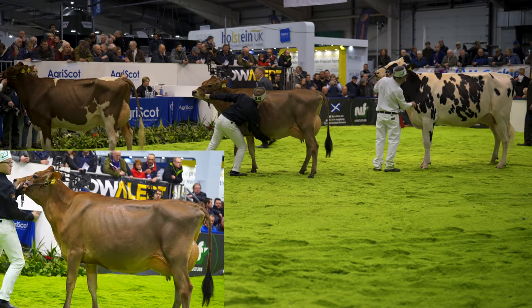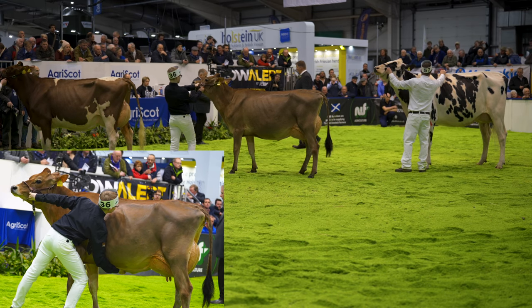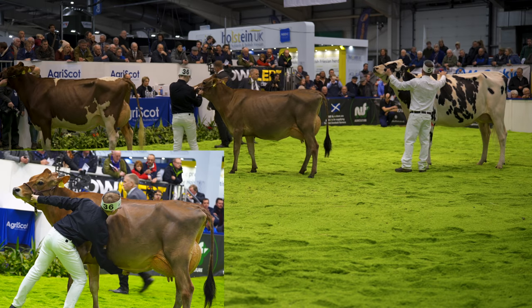Well ladies and gentlemen, there is your Super Heifer Award Interbreed Championship line-up. Let's hear a few words from our judge, Cameron Hawes.